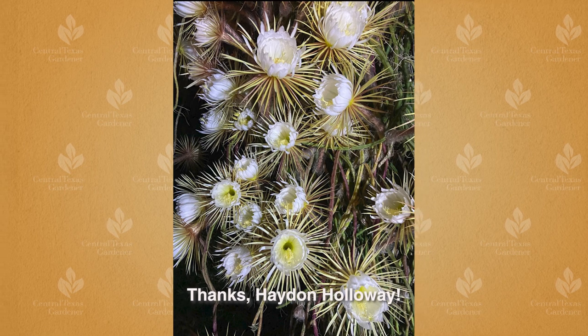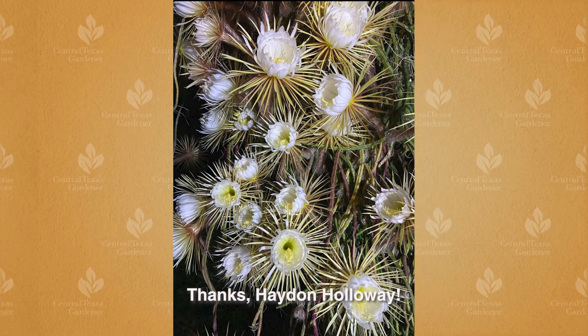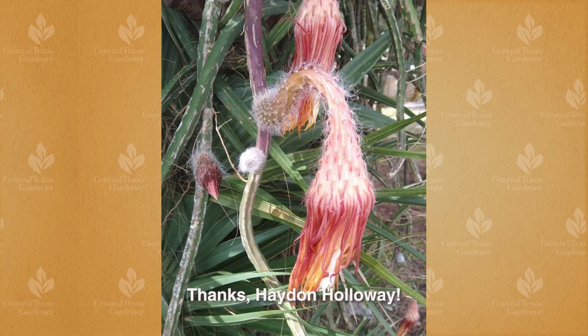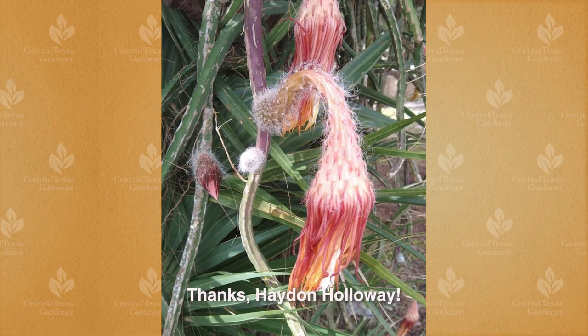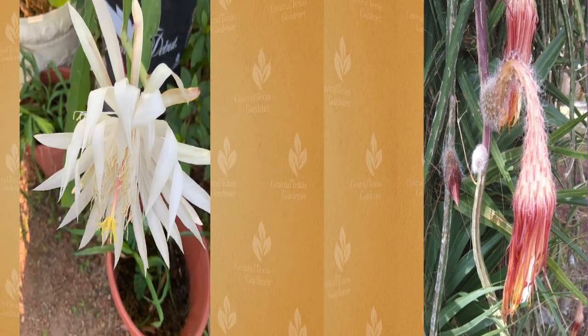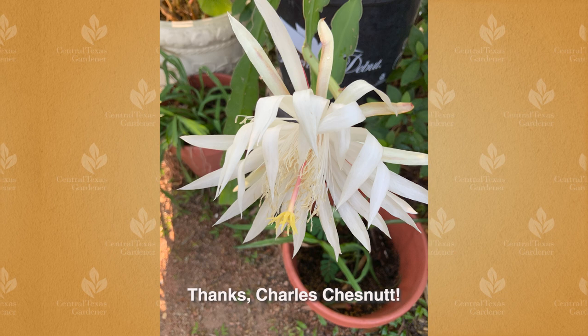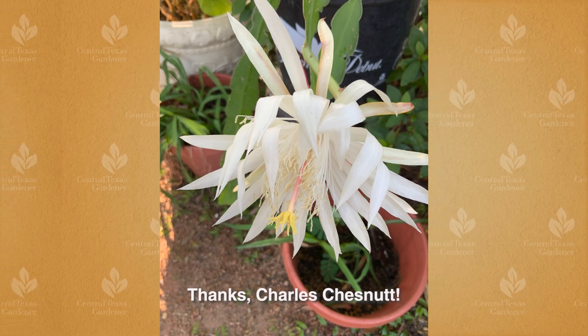Night-blooming cereus also glow by moonlight, attracting bat and moth pollinators. Hayden Holloway reports that in South Padre, his magnificent plant of the night grows on an oak tree. From Houston, Charles Chestnut sent this magnificent flower on his night-blooming cereus plant growing in a container.